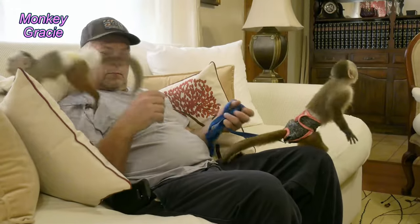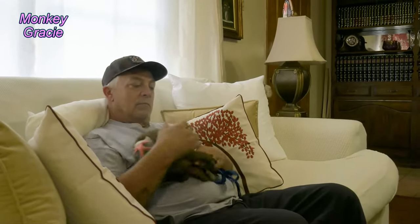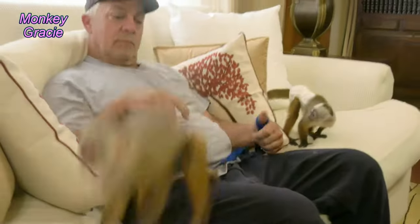Good morning, monkey lovers. Got the two little girls here. Just finished giving everybody breakfast and Lillian is in her playroom having a good time.